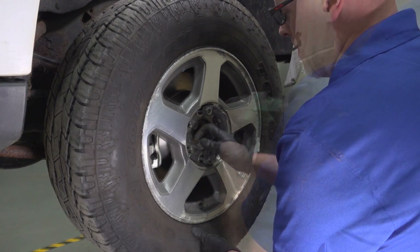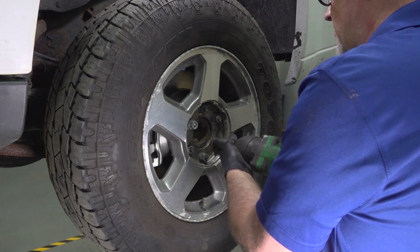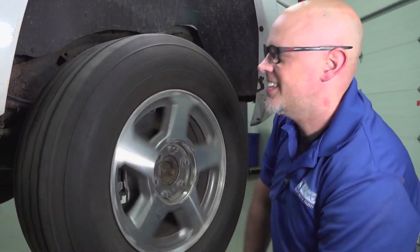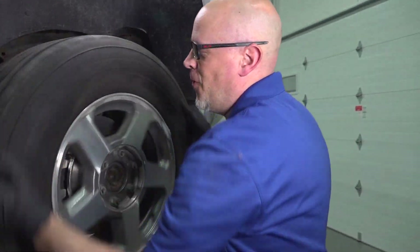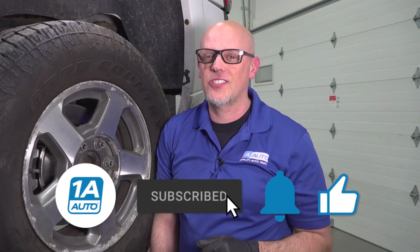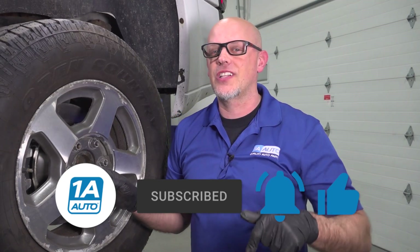Put the tire on and get the lug nuts on. Let's give it a spin — that's significantly better than before. It's not binding up anymore and won't have as much resistance going down the road. If you enjoyed this video and it helped you out, make sure you subscribe to our channel, ring the bell, and turn on all notifications. If you need parts for your vehicle, click the link in the description and head over to 1AAuto.com.